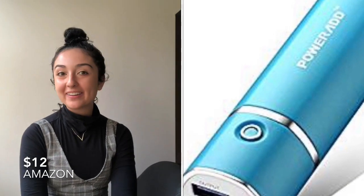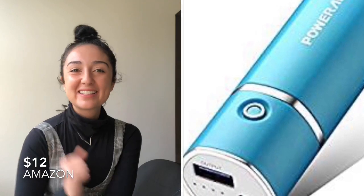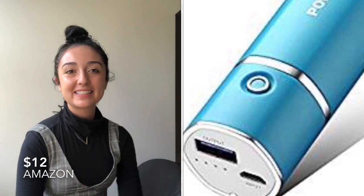A great gift for your boyfriend this year is a portable charger. It's only $15 at Amazon — and now your boyfriend can't tell you his phone died and that he can't text you back. But honestly, a portable charger is such a great gift for anyone because in this day and age we're all trying to keep our phones charged up.